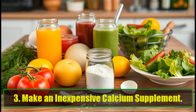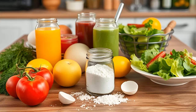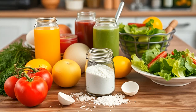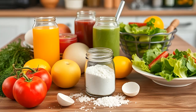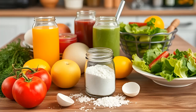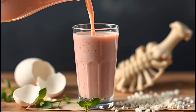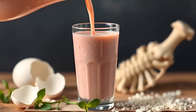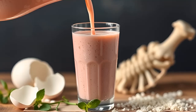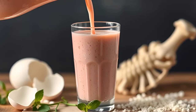Make an inexpensive calcium supplement. Skip the pricey calcium supplements and turn to eggshells instead. Ground eggshells provide approximately 2 grams of calcium per shell, more than double the daily recommended intake for adults. It's incredibly easy to incorporate into your diet — simply add finely ground eggshells to smoothies, juices, or even sprinkle them onto your meals. You can also mix them into your pet's food, ensuring your furry friends receive the calcium boost they need for strong bones and teeth.